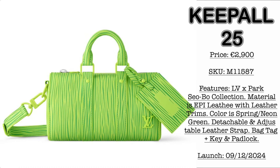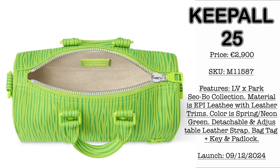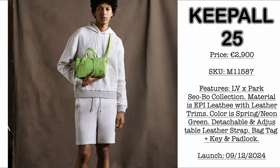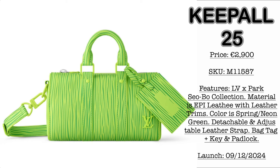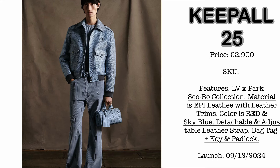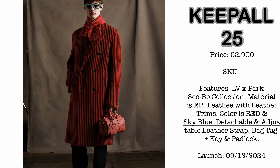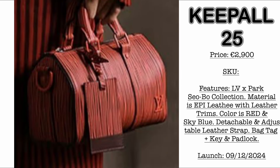Next on the collection, we have the Keepall 25 — My Forever Crush. Price is €2,900. The colorway is Spring Neon Green, loving the Epi Leather material. I am such a huge fan of this Louis Vuitton leather. It comes with LV stamping on the side. It also comes in a sky blue colorway — same price. It includes a detachable leather strap, bag tag, key, padlock, and matte color hardware.